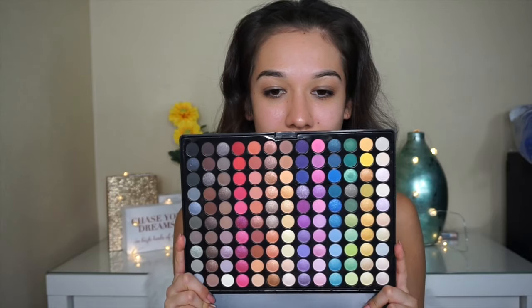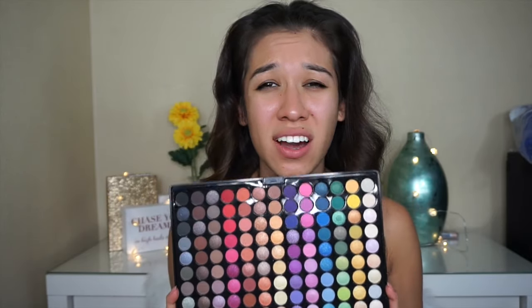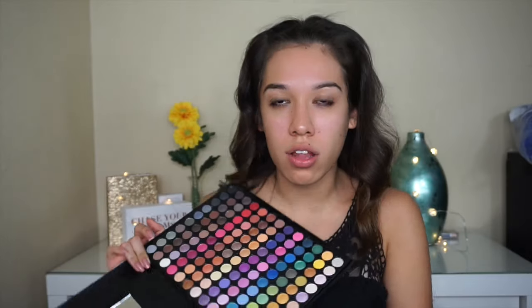Once we're done with that, maybe we should do our face first — actually, let's do our eyeshadow. So we're going to go in with the Beauty Treats. How gorgeous is this palette? It literally has every color you need. It's going to be perfect for Halloween.